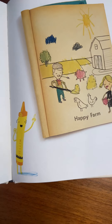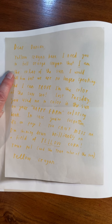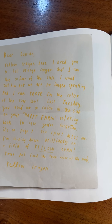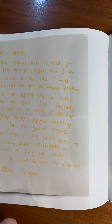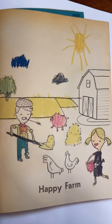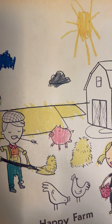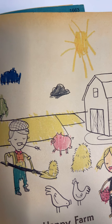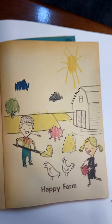There's a coloring page — there's yellow, there's orange. Orange doesn't look happy. 'Dear Duncan, Yellow Crayon here. I need you to tell Orange Crayon that I am the color of the sun. I would tell him, but we are no longer speaking. And I can prove it — last Tuesday you used me to color in the sun on your Happy Farm coloring book. In case you've forgotten, it's on page seven. You can't miss me — I'm shining down brilliantly on a field of yellow corn. Your pal and the true color of the sun, Yellow Crayon.' Yellow Crayon has his evidence about being the color of the sun.